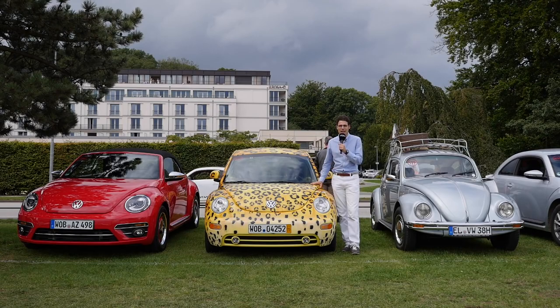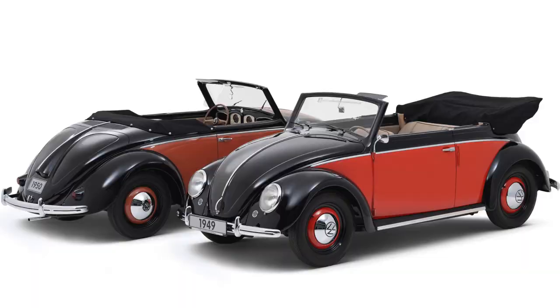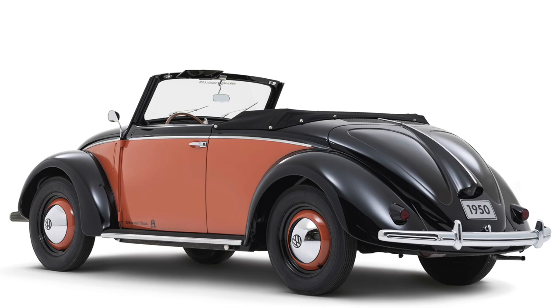On the Beetle Sunshine Tour, a big Beetle enthusiast event in Germany, we could compare the three Beetle generations — the original one and the new Beetle in two generations. The first vintage Beetle prototype was built in 1937 by Ferdinand Porsche, but it was after the war in 1946 when the first series-production Beetle was built, and 1949 when the first convertible followed.